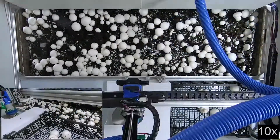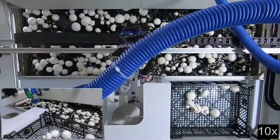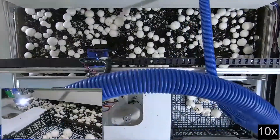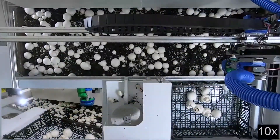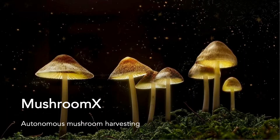Moreover, with perfect bed-level yield data, we'll be able to optimize all the other growing decisions like CO2 concentration, watering, and temperature. This could further double a grower's profit. Mushroom X has the potential to fundamentally change mushroom farming, supporting farmer profitability and introducing reliable technology.